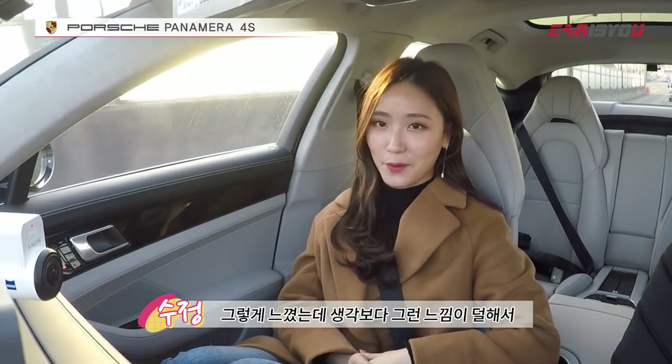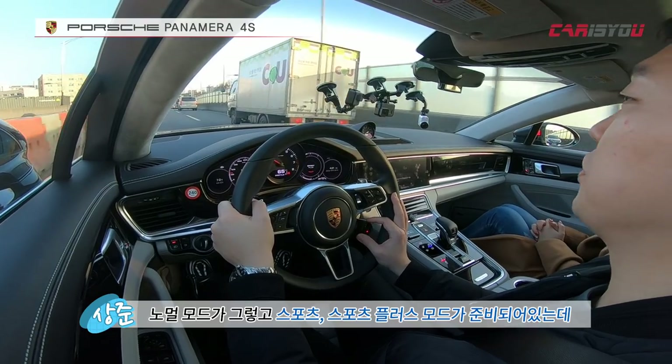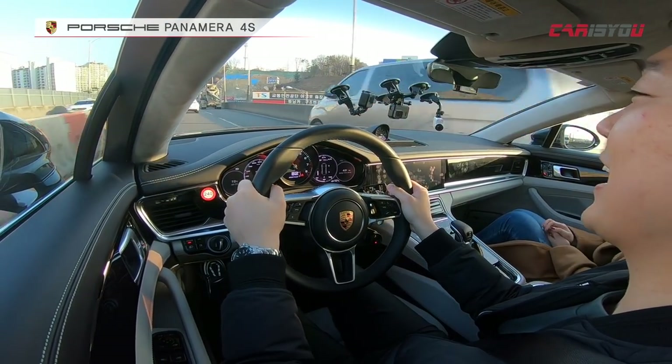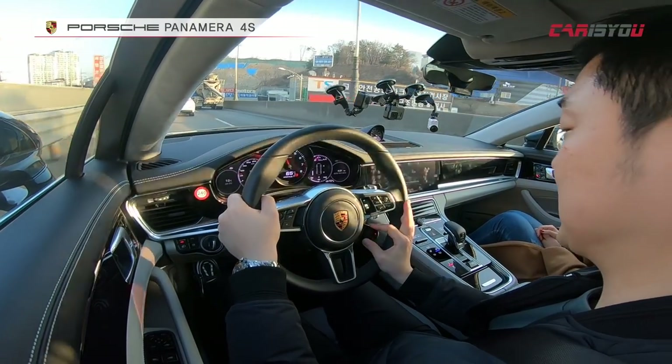I expected the Porsche Panamera to feel like a sports car even though it's a sedan — having driven the Cayenne and Boxster. But it's less so than expected. Rather than disappointing, that feeling is just reduced in normal mode. Sport mode and Sport Plus mode are ready, and it becomes a completely different car.